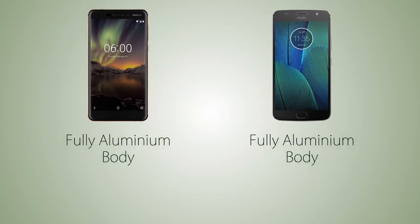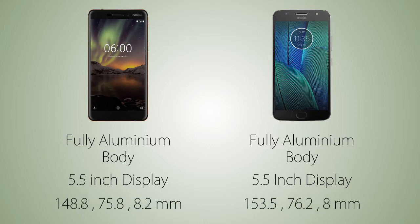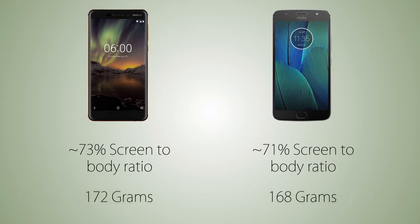On both handsets we are gonna have a fully aluminium body. The screen size is the same as well, which is 5.5 inch at 16 by 9 aspect ratio. As for the size, the width is the same on both handsets, where the G5S Plus is gonna be longer than the Nokia 6 2018. The screen-to-body ratio is higher at 73% on the Nokia 6 versus 71% on the Moto G5S Plus, meaning thicker bezels, and the weight on both handsets is gonna be almost the same.